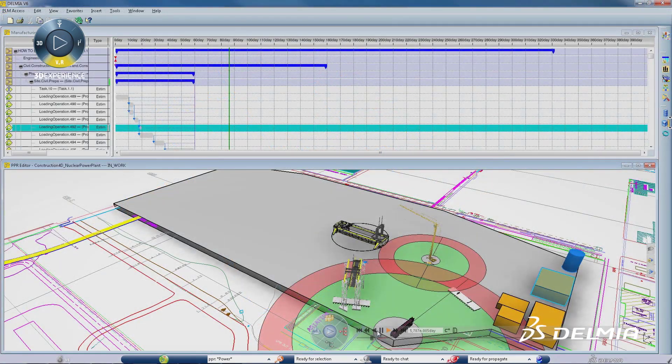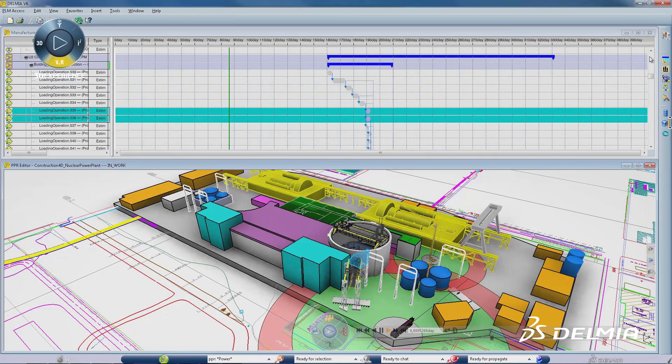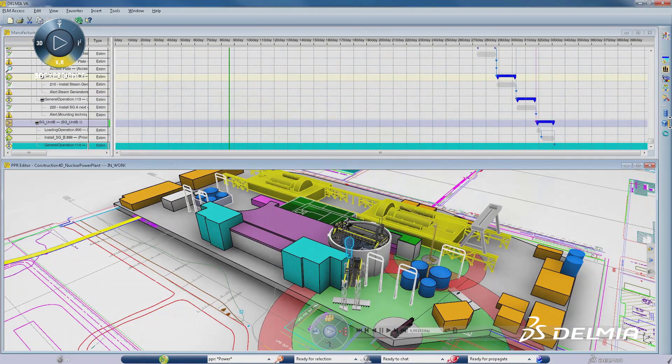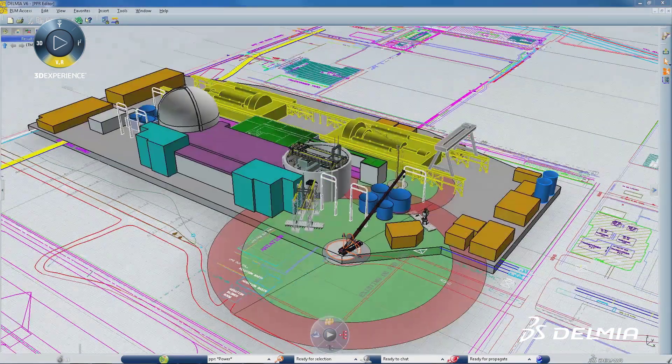Delmia's optimized planning simulates complex construction operations, enabling planners to maximize resource utilization and minimize resource cost. With resource catalogs and simulation capabilities, construction planners can ensure that they deploy the right resources for each job and find the optimal deployment location.